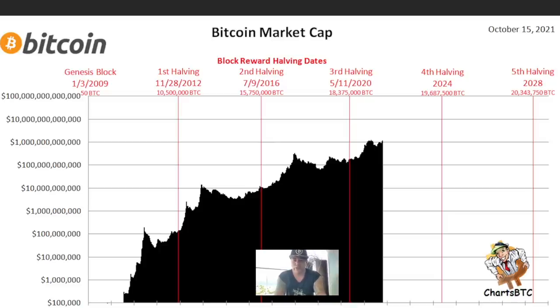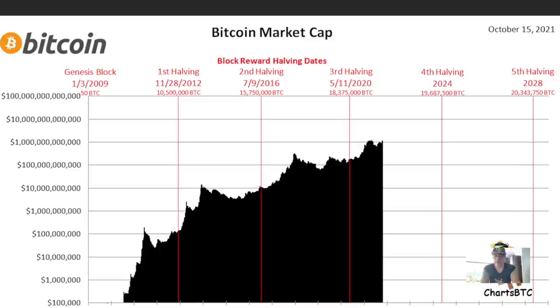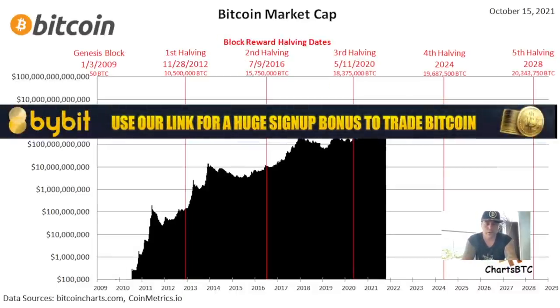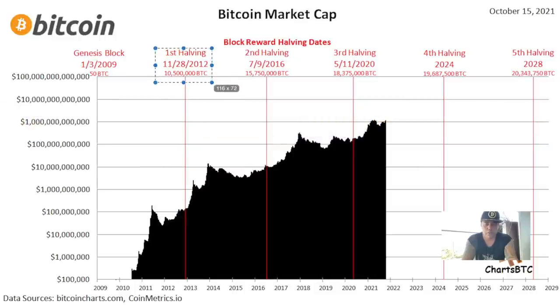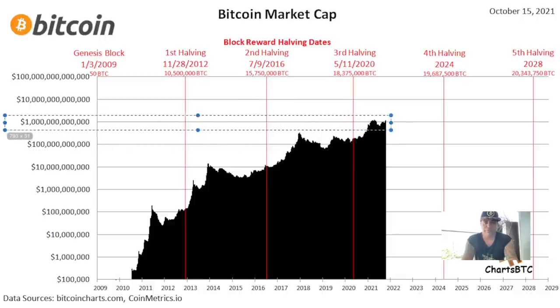This chart shows Bitcoin market cap at each halving. At the first halving there were 10.5 million Bitcoins and the market cap was around 100 million. At the second halving, 15.75 million Bitcoins and a market cap of 10 billion. At the third halving, 18.375 million Bitcoins and a market cap of 100 billion.